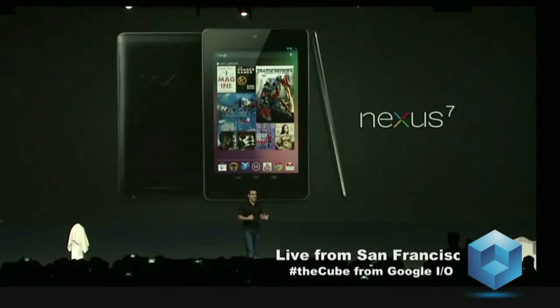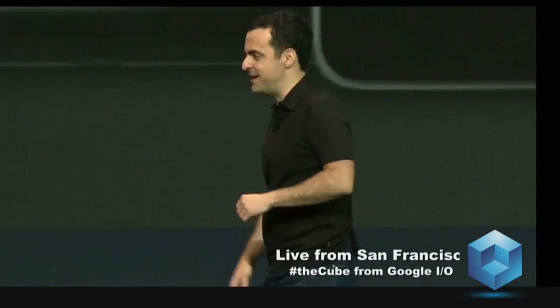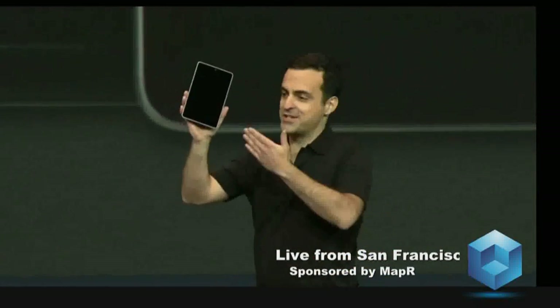And today, we're introducing Nexus 7. It's a beautiful 7-inch tablet, built for Google Play, running Android 4.1 Jellybean. And here it is — Nexus 7.